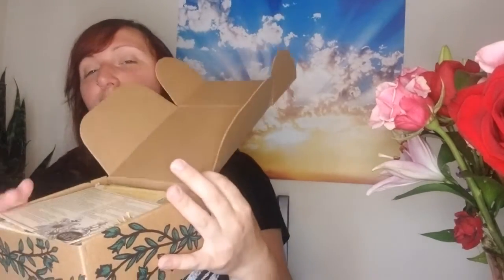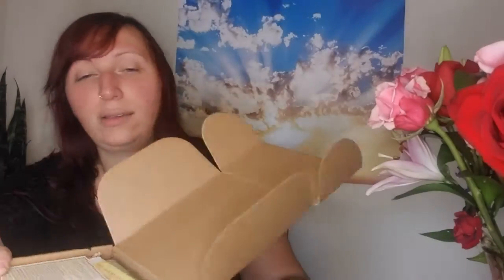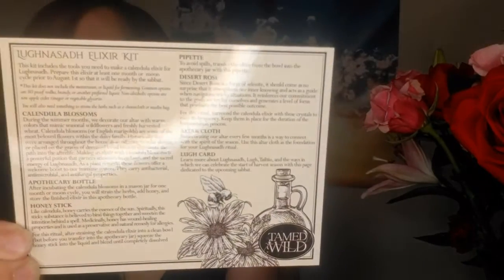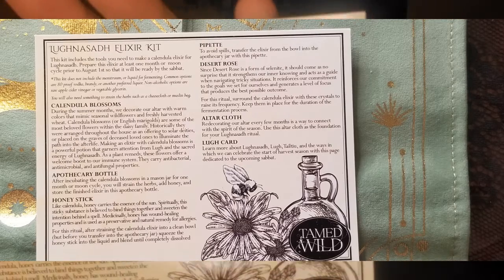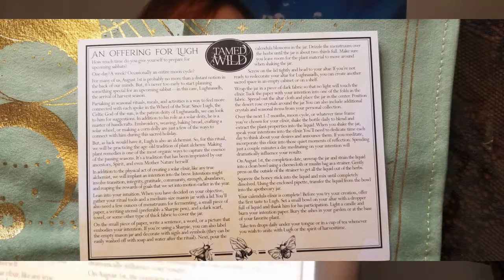Here is what it looks like inside. We have a card here saying what everything is. I hope they can read that. Here's the back of it.